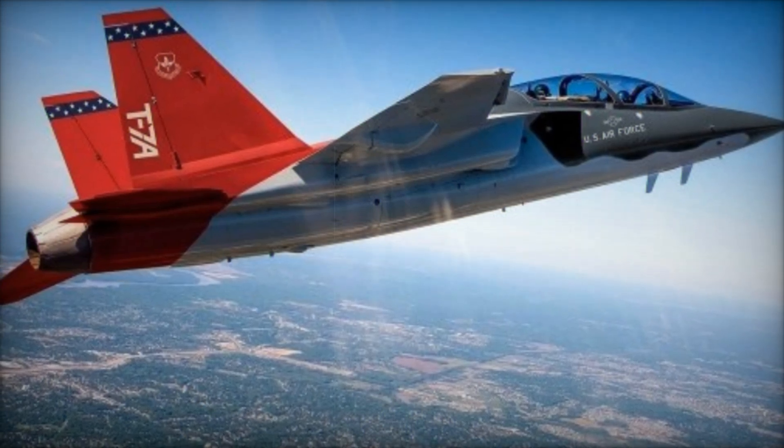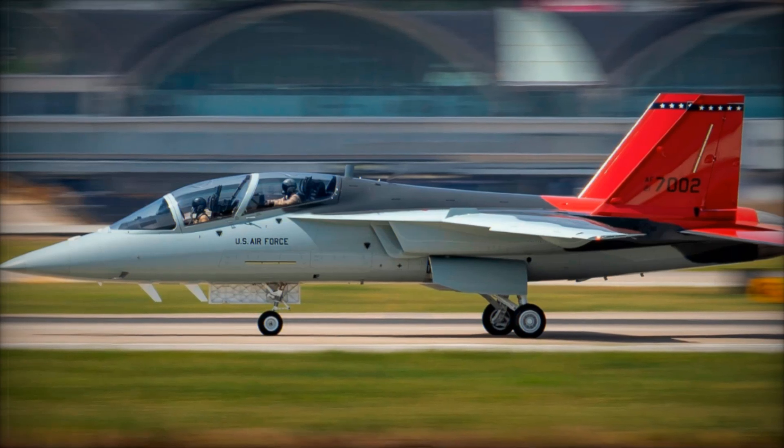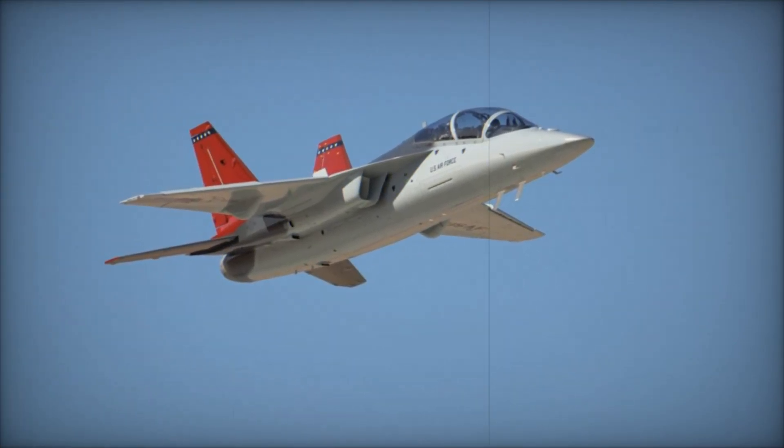Developed in partnership with Saab, the T-7A Red Hawk is designed to replace the aging T-38 Talon fleet and prepare pilots for next-generation aircraft like the F-35 Lightning II and the B-21 Raider.